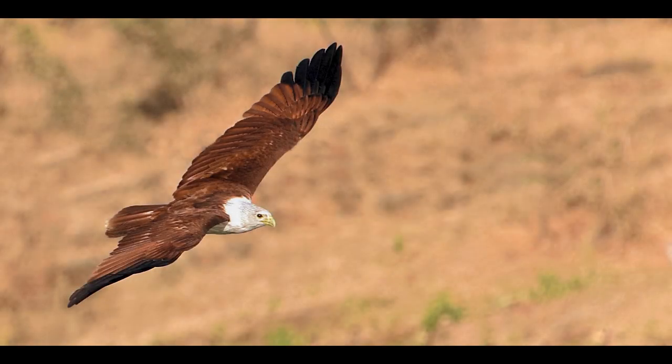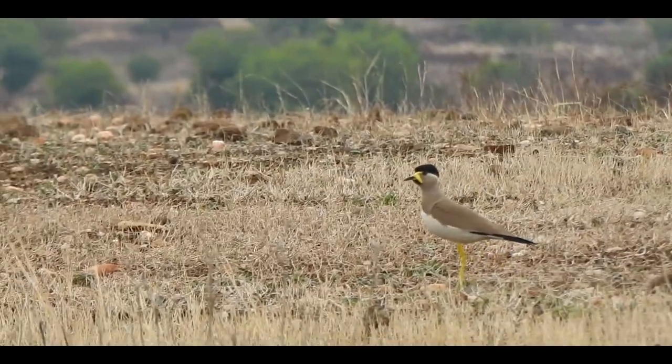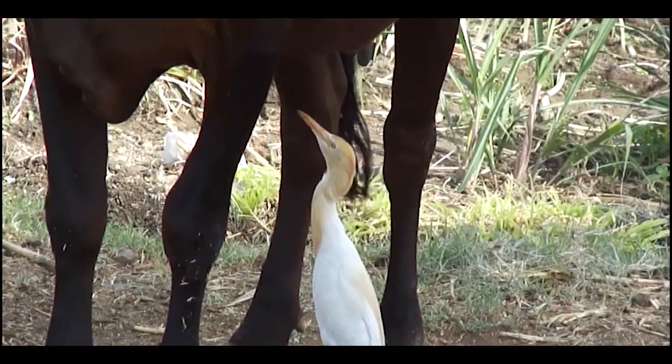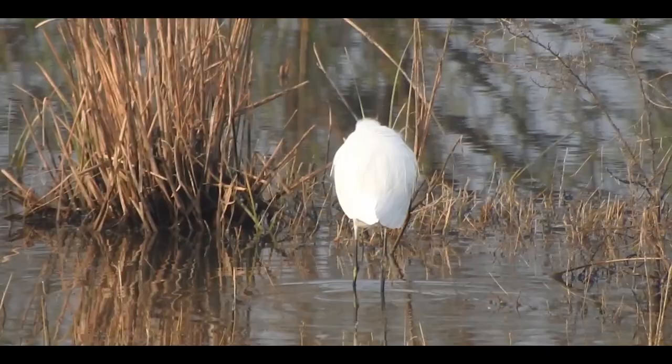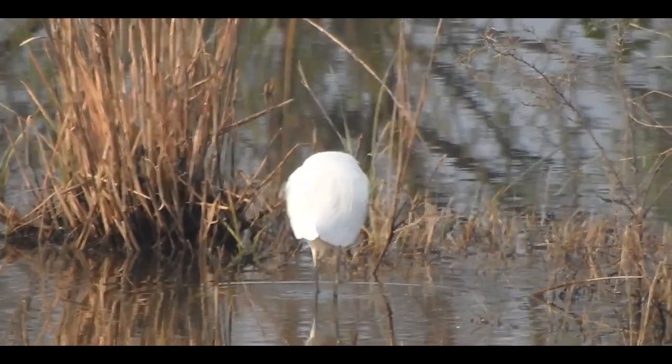Sometimes a Brahmani kite might also be found near water bodies. Lapwing and cattle heron prefer the farmlands around lakes. Usually, Indian pond heron and little egret with white stockings are in search of a little fish or a crab.